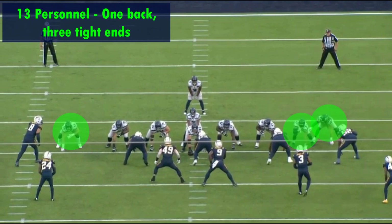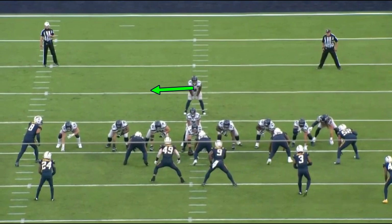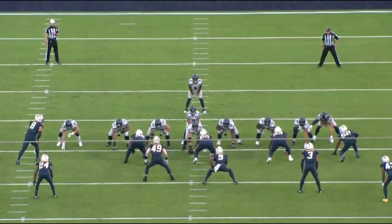They're running a toss play to the right, away from their two tight ends Colby Parkinson and Noah Fant. Pre-snap, Shane Walter is going to motion Colby Parkinson across the formation and send him out as a lead blocker on this play. The Chargers aren't necessarily going to react the way they need to out of this 3-4 under front.